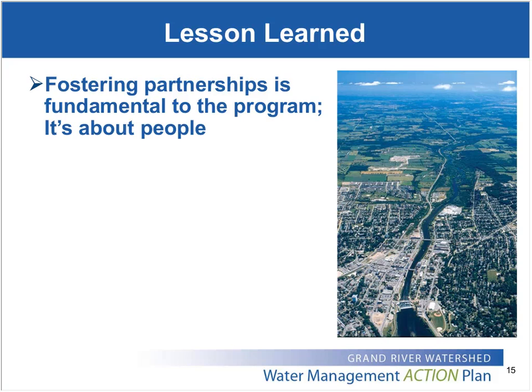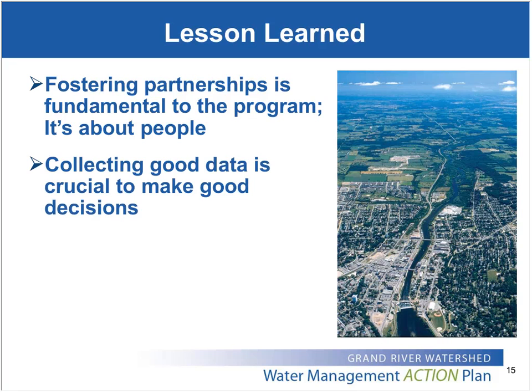In terms of the lessons we've learned as we've been moving through this process: the first is that building the optimization program and creating a community of practice is really about building partnerships and relationships with people. It's absolutely imperative to have active engagement of the participants for the program to be successful. Our approach has always been to promote evidence-based decision-making which relies on solid data — we've come across a number of examples where a lack of good data has led to overly conservative design assumptions and compliance issues.